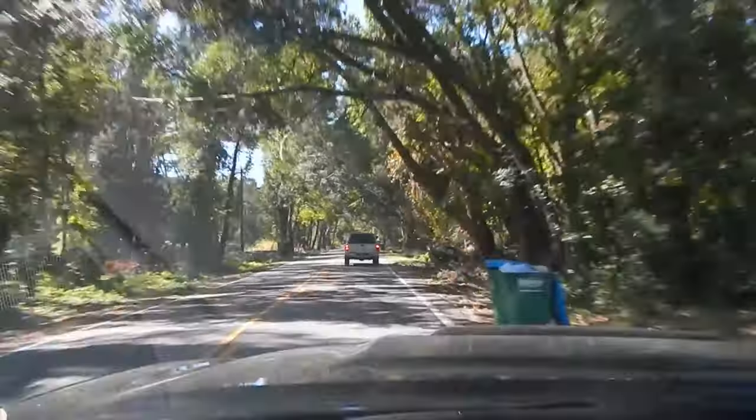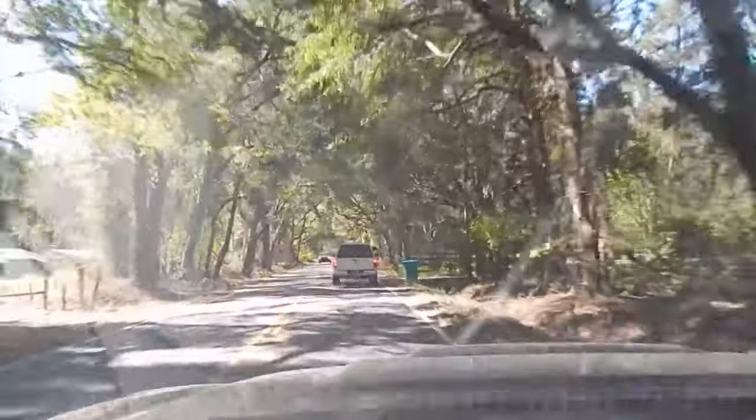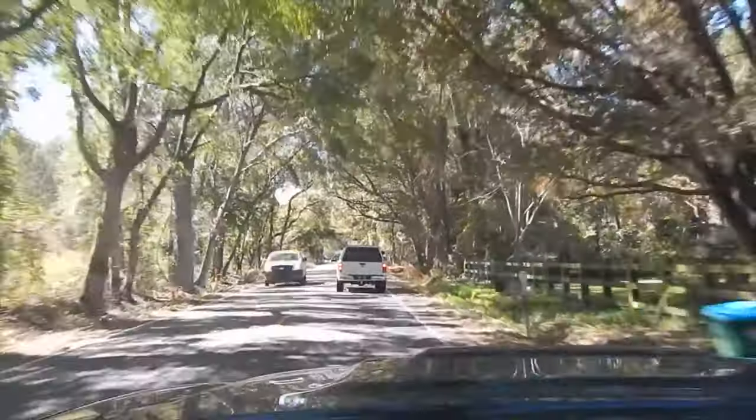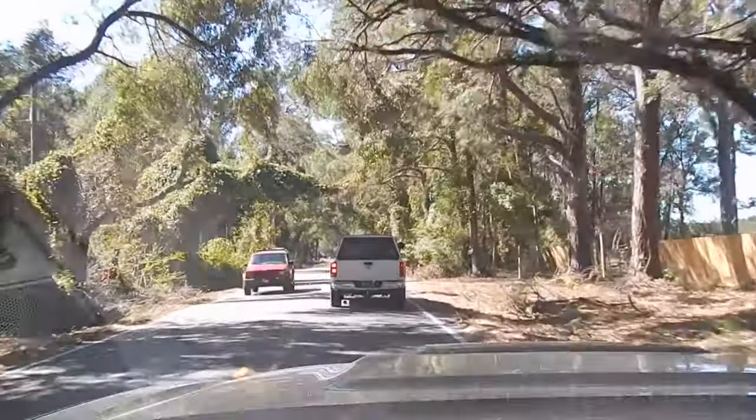All right, everyone. I'm headed out to the beach. This is my second hunt after the hurricane. There's quite a bit of sand gone on portions of the beach, so I'm going to go out here. I've actually taken an afternoon off from work. I'm going to go out here and see what I can find.